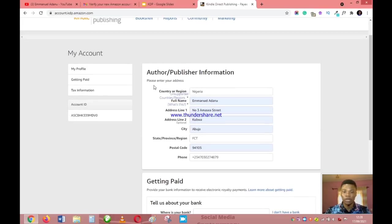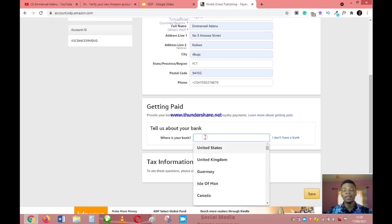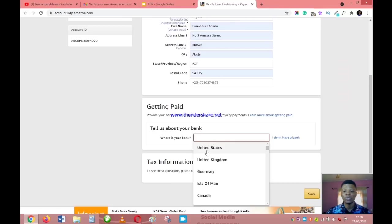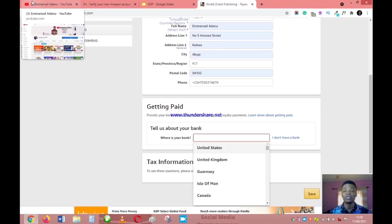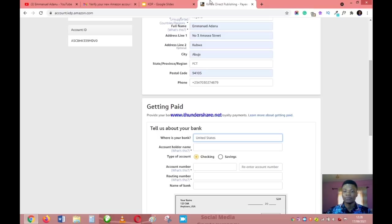Once you are done with your personal profile the next thing is your payout details — this is very important because this is how you get paid when you make money. If you are in Nigeria you cannot receive payment directly into your local bank account, so you'll be using your Payoneer account. The Payoneer account will give you a bank account in the US, United Kingdom, Canada, Singapore, and Japan. We'll use the US account.